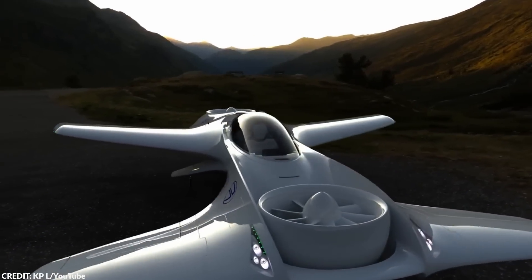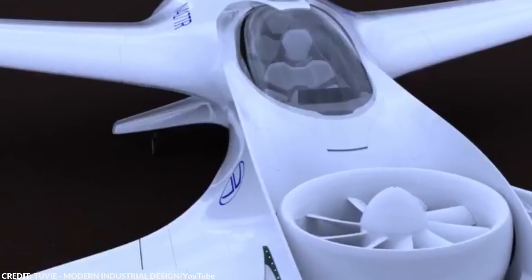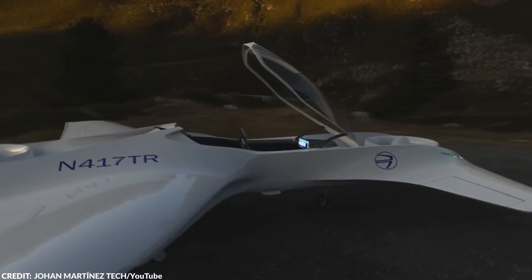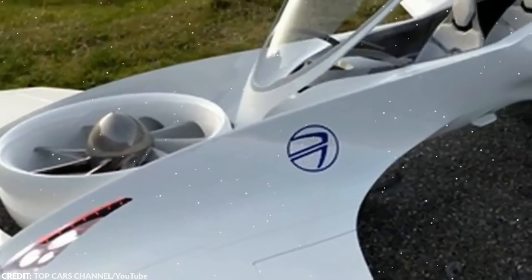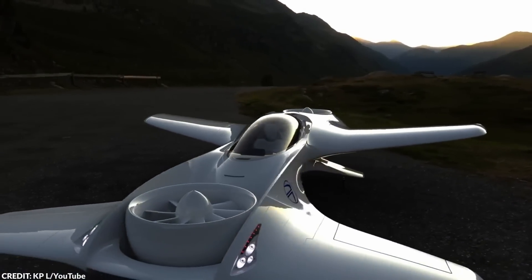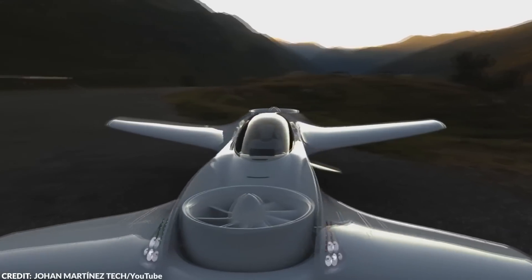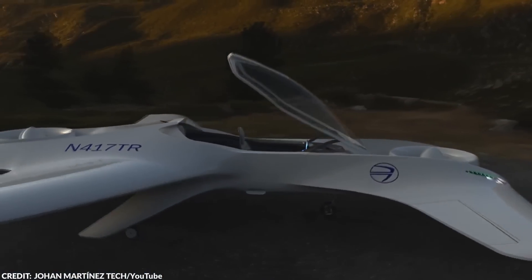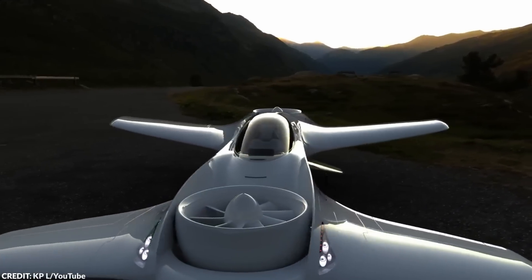Several potential applications exist for the DR-7, from transportation to emergency services to military operations. The VTOL design means it can take off and land in areas that would be impossible for traditional aircraft, making it ideal for emergency response in remote or hard-to-reach areas. The aircraft could also be used for urban transportation, with the ability to fly over traffic and bypass congested roads and highways.